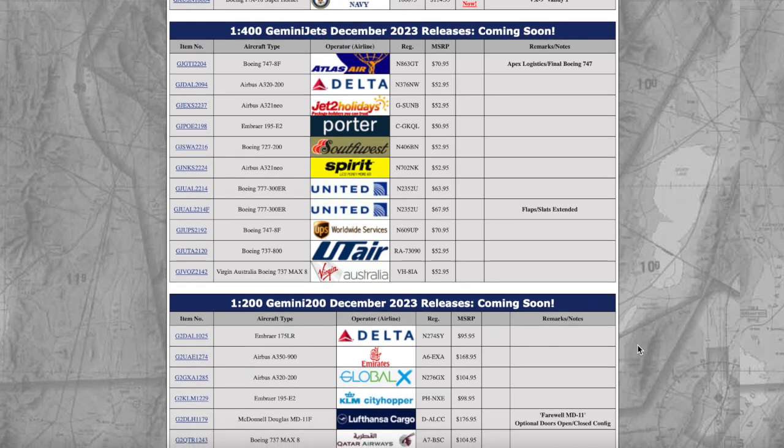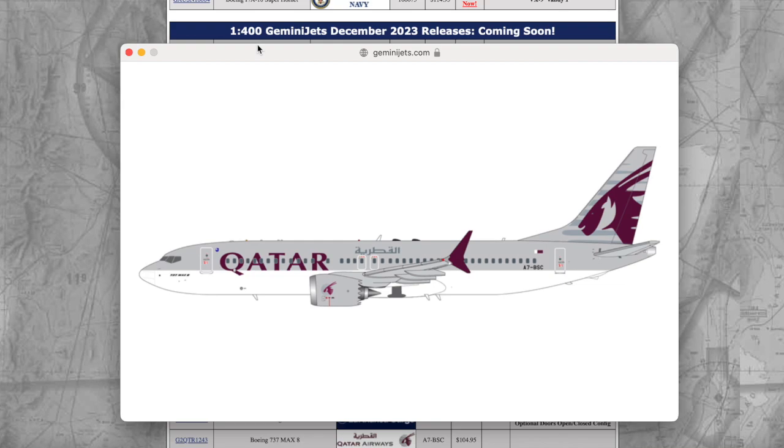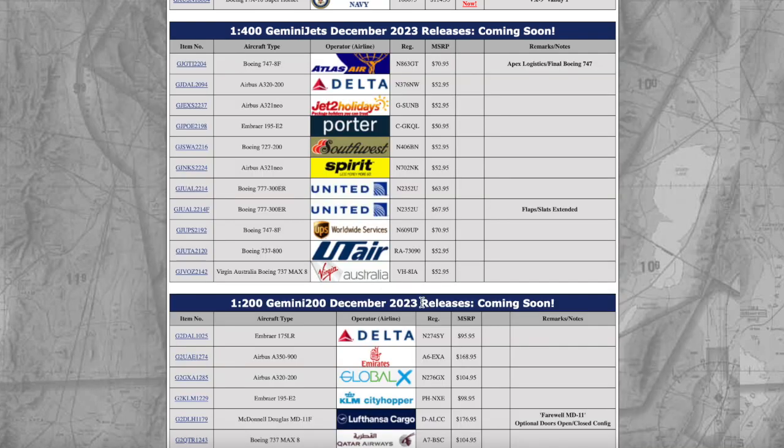A Qatar Airways Boeing 737 MAX 8 coming in at 1:200 scale — it's a full-flavor Qatar livery, and it looks absolutely very nice. They also released this at 1:1 scale in July. Hopefully we can see Gemini Jets release this at 1:1 scale next month or two months from now. This aircraft is registered Alpha 7 Bravo Sierra Charlie, and this is their first 737 MAX 8 in their fleet. The price is the same as the Global X plane.